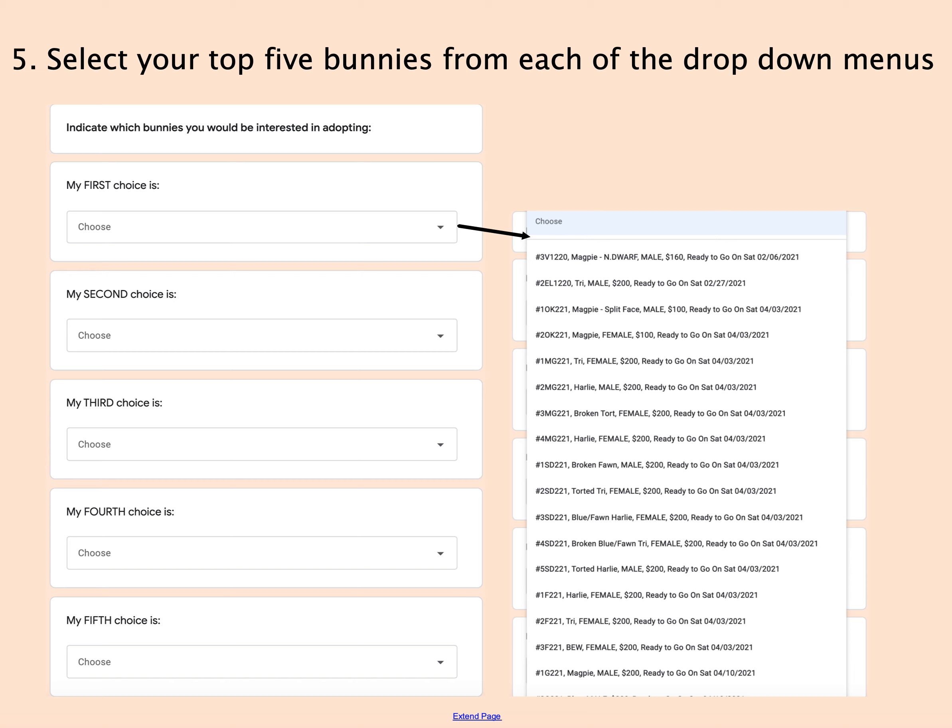After you've done that, you're going to be able to actually select your top five choices. This is where that list you made comes in handy. There are five drop-down menus, and they all look identical — the same options are in each one. You just have to put them in the right order. Take a look at your list, figure out what your top choice is, find it in the list, and select it. Then go to the second choice, and so forth. You don't have to fill out all five choices, but filling out all five increases your chances that one of them is available.